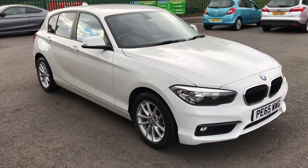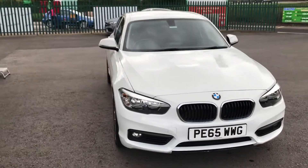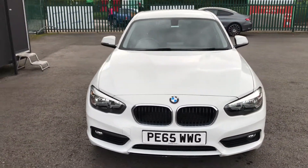Damon are cars present a stunning BMW 1 Series 2 litre diesel SE Sport hatchback. This is a short video to show around the vehicle in more detail.